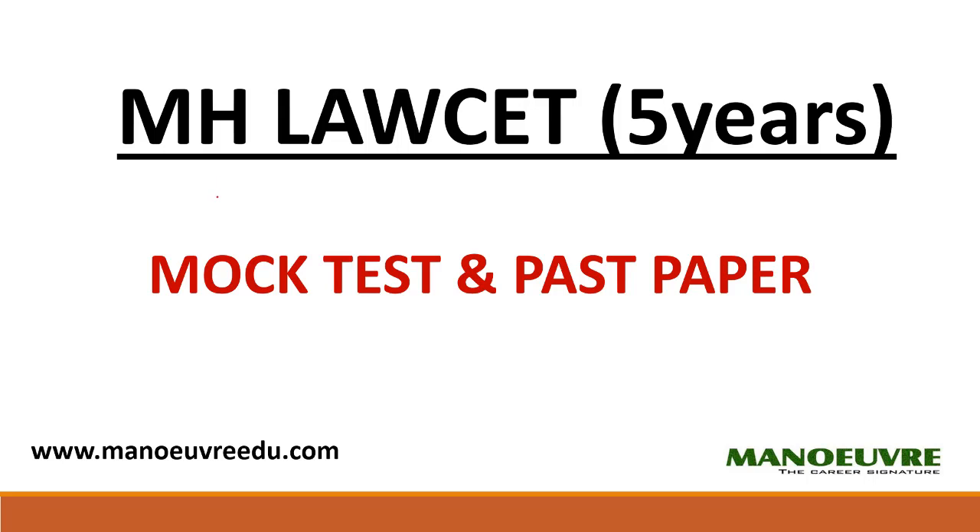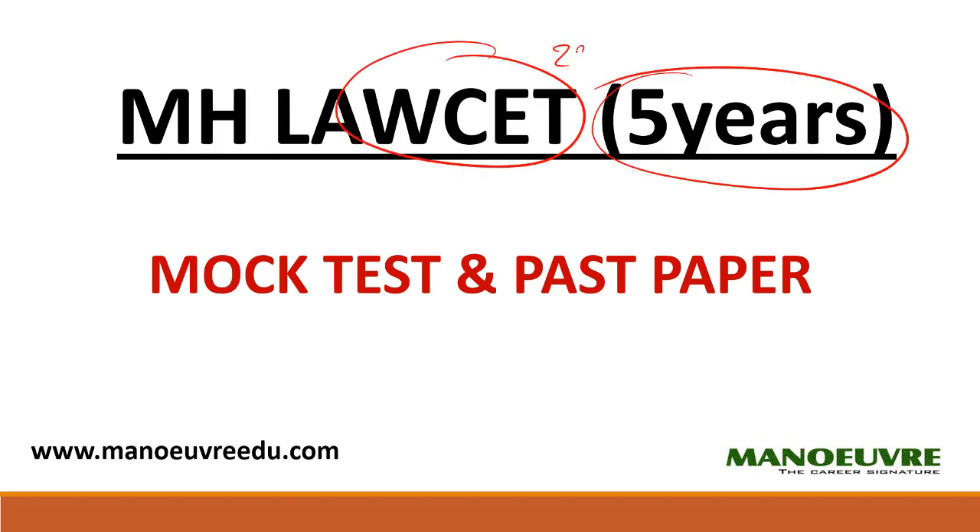Hi guys, welcome to Manure. In this video we will talk about what to do for the next few days for the CET exam. The 5-year CET is on 22nd of April. Admit card is out. So people are still struggling with their scores and not able to cope up with getting good marks.